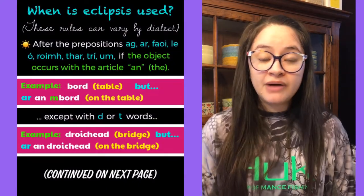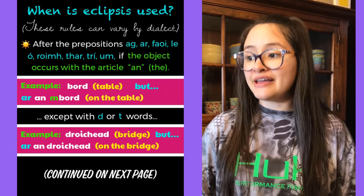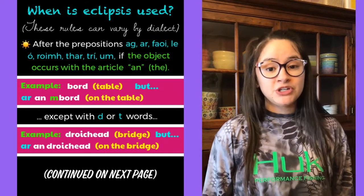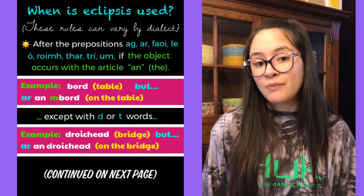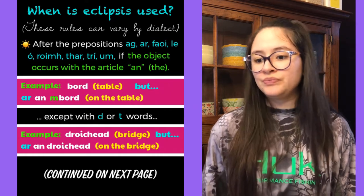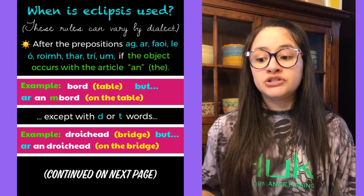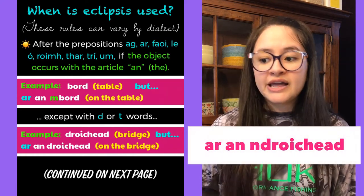Now that we understand what eclipsis is, let's talk about when it's used — these rules can vary by dialect, but I'm going with the standard Irish rules. Eclipsis is used after the prepositions ag, ar, faoi, le, ó, roimh, thar, trí, and um, if the object of the preposition occurs with the article 'an' (meaning 'the', the singular form). For example, 'bord' means table, but 'ar an mbord' means 'on the table'. However, this rule does not apply to D or T words — for example, 'droichead' means bridge, and 'ar an droichead' means 'on the bridge'; you don't eclipse D or T words after those prepositions.